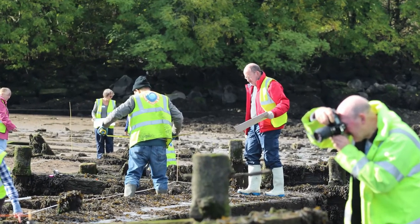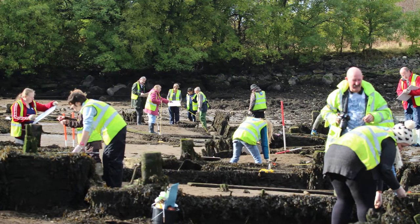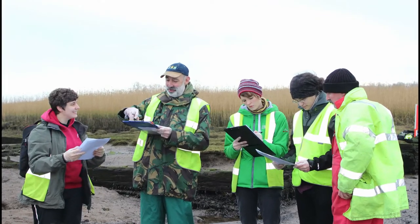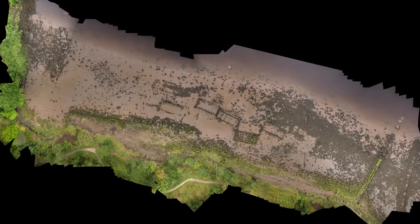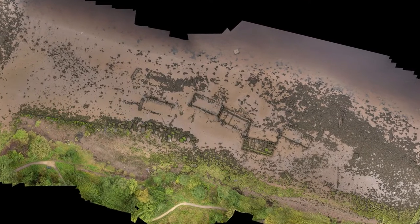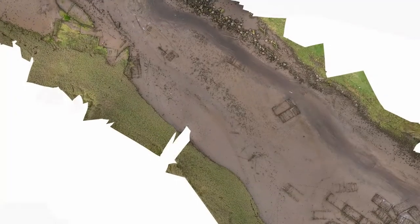The team of volunteers under the direction of Scape Trust and in association with Nautical Archaeology Society has produced a detailed composite record for this group of vessels. An impressive achievement given the challenging intertidal location. The record includes high resolution drone imagery as well as survey data, individual vessel records and wider documentary research synthesis.